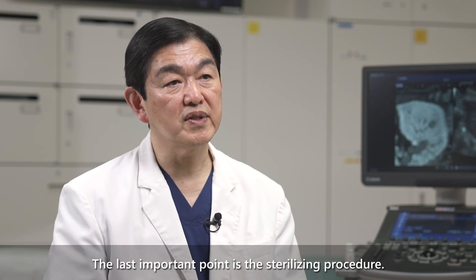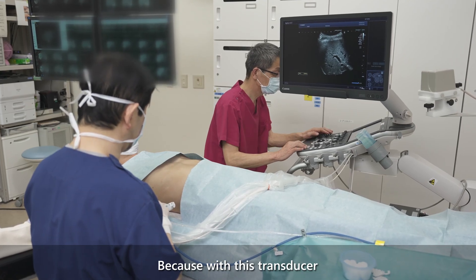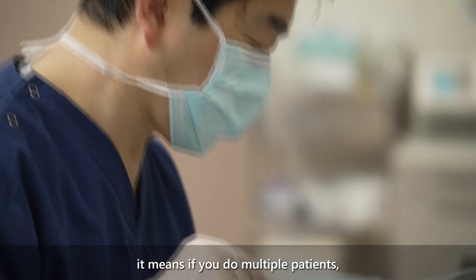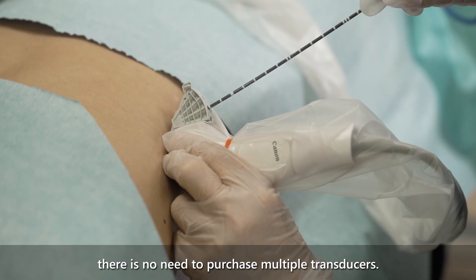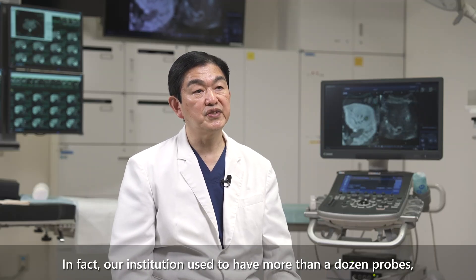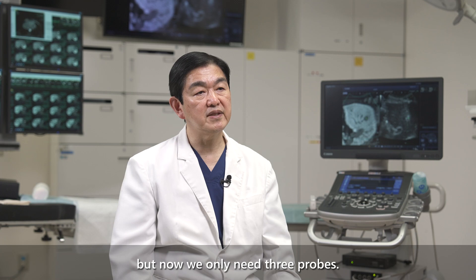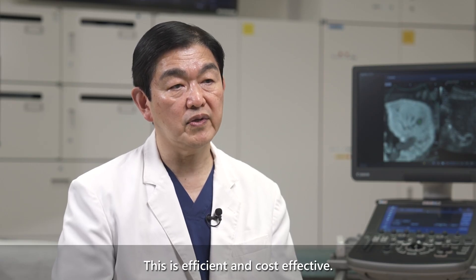The last important point is the sterilizing procedure. With this transducer, we only need to replace the transducer cover between patients, meaning there is no need to purchase multiple transducers. Our institution used to have more than a dozen probes, but now we only need three. This is efficient and cost effective.